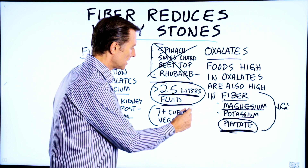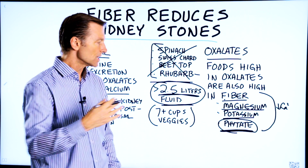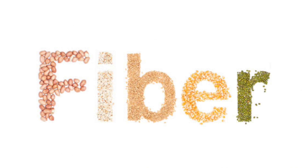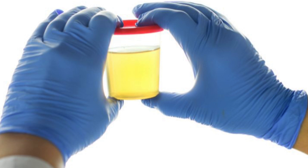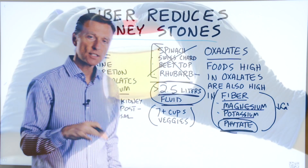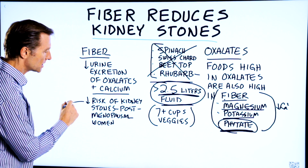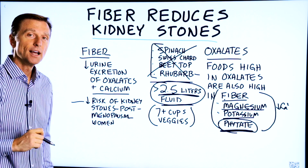I do recommend 7 or more cups of vegetables every single day to make sure you have fiber, magnesium, potassium, and phytates. Fiber in general decreases the urinary excretion of oxalates and calcium. A study also mentions that it can decrease the risk of kidney stones in post-menopausal women.